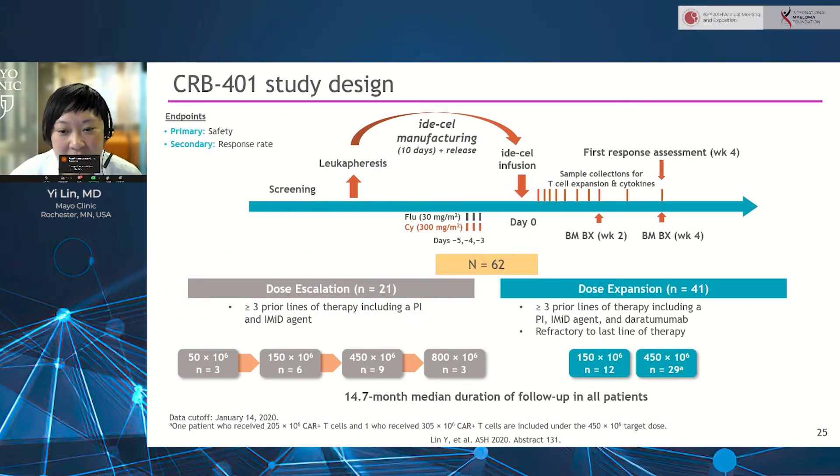As a reminder to everybody, IdaCell is an autologous CAR-T using a construct targeting BCMA with 4-1BB signaling. Patients receive fludarabine and cyclophosphamide as lymphodepletion chemotherapy on day minus 5 through day minus 3, followed by a one-time dose of IdaCell, with disease response assessment starting at one month post-infusion. In the dose escalation cohort, fixed doses of 50 million to 800 million IdaCells are studied, and in the dose expansion cohort, 150 million and 450 million doses are examined.